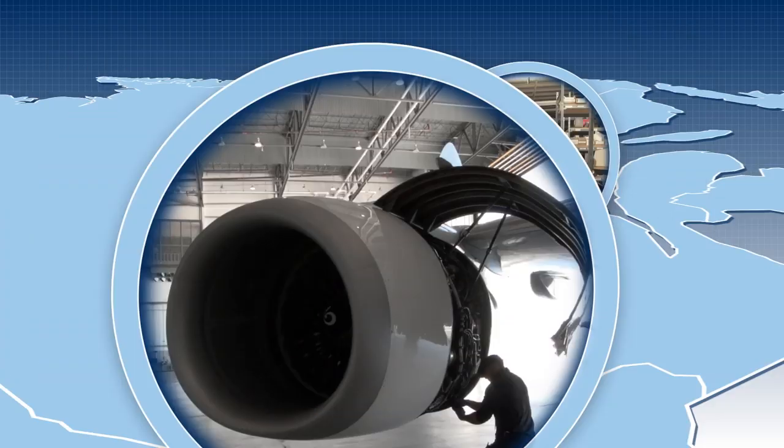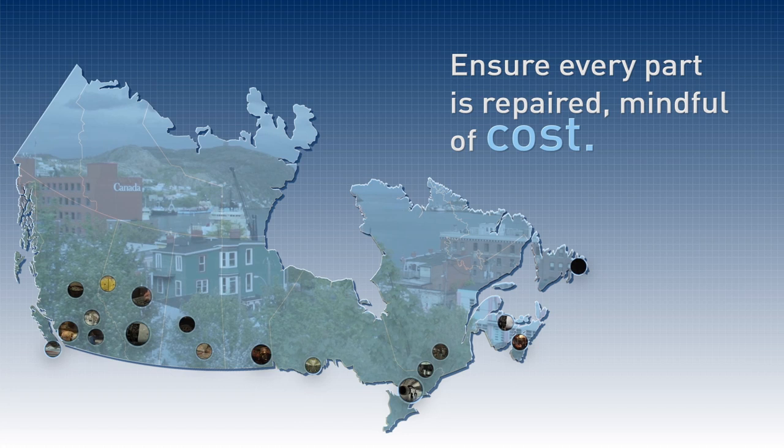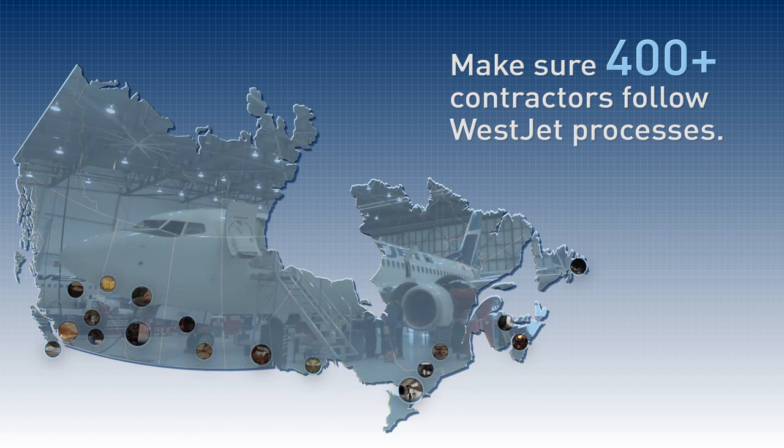Other groups in tech ops ensure that every unserviceable part removed from the airplane is repaired, mindful of the cost, and making sure more than 400 contractors across North America are following WestJet-approved processes and procedures.